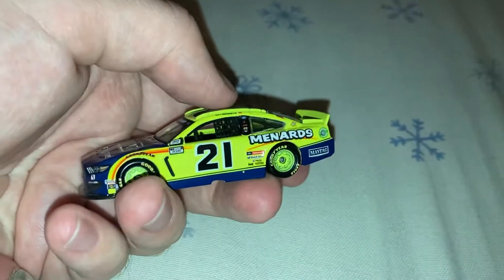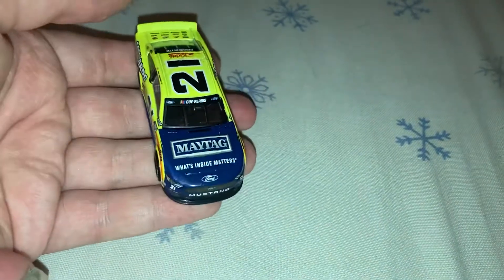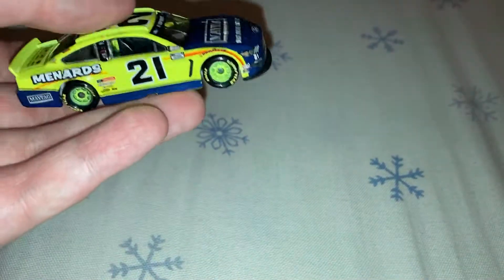Do a quick 360 of the car. Really nice paint scheme. I've got his 2020 and 2021 Menards car now.